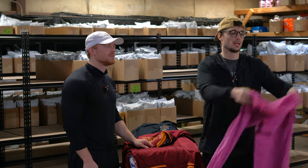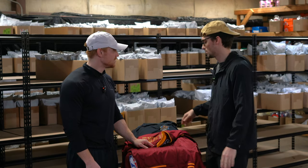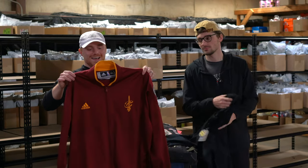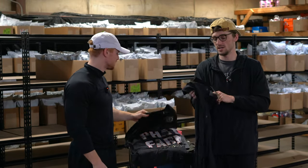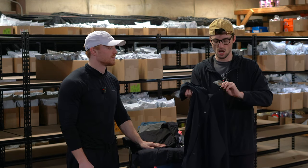These are women's pink corduroy wide leg Barbie pants — Vineyard Vines. This is a Clemson Cavaliers full zip jacket — probably $30 for that.